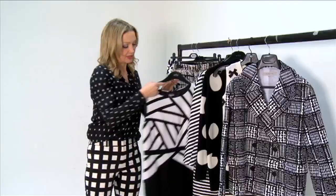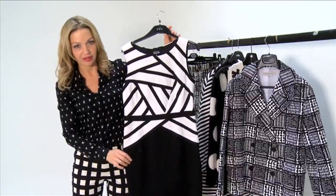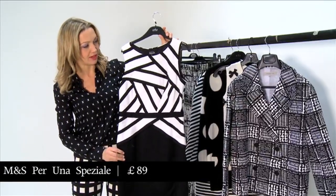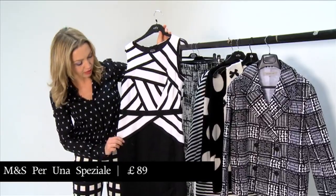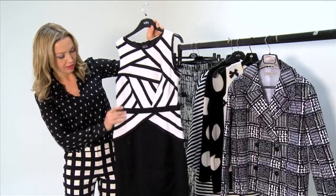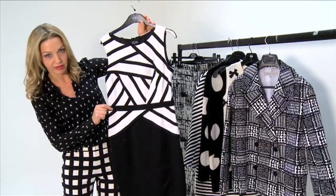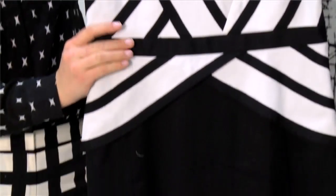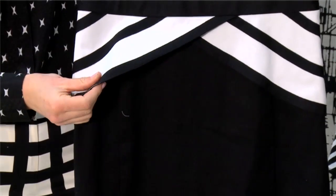Back to good old Marks & Spencer's — this dress is Peruna Speziale, which is such a silly name, it sounds like a pizza, but they're actually quite worth looking at because their dresses are really beautifully cut. I quite like this one, with this grosgrain ribbon around the waist, and it has a little peplum which stands out over the hip. It's really pretty.